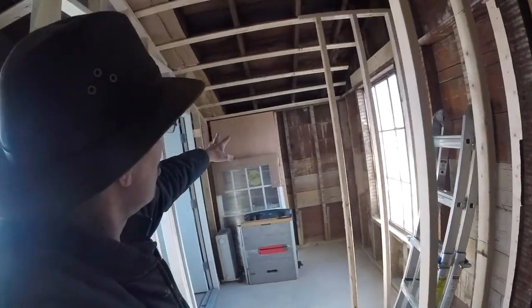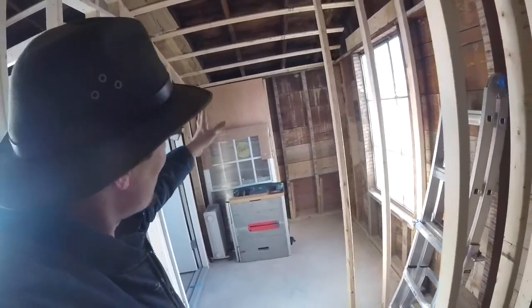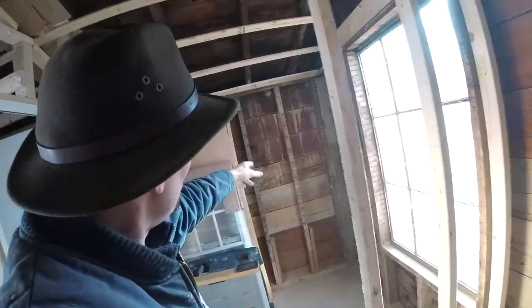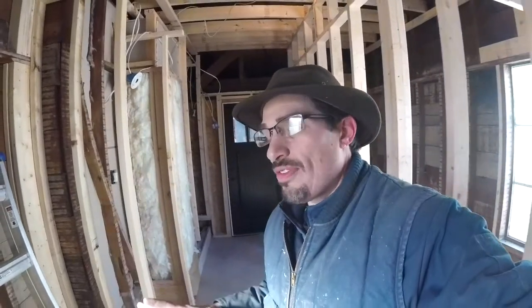We did cut out the studs for the door but we haven't framed it or broken through yet — we just had to show them where the door was so they can put the switches there. Likewise, they're going to put switches here as well. Normally electricians don't allow me to film when they're here, but we will do a wrap-up at the end of the day just to see how far they progress, and I'll bring you along for that.